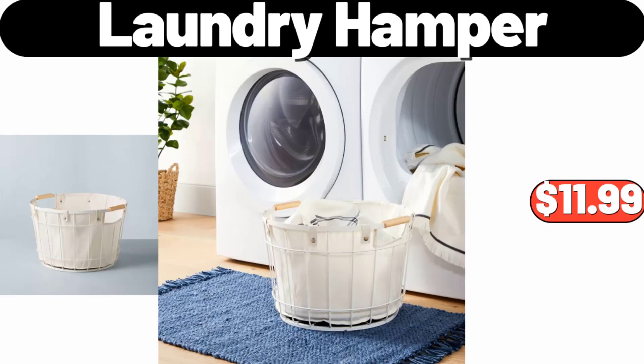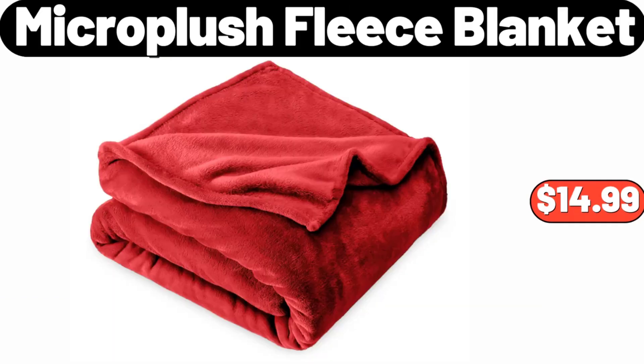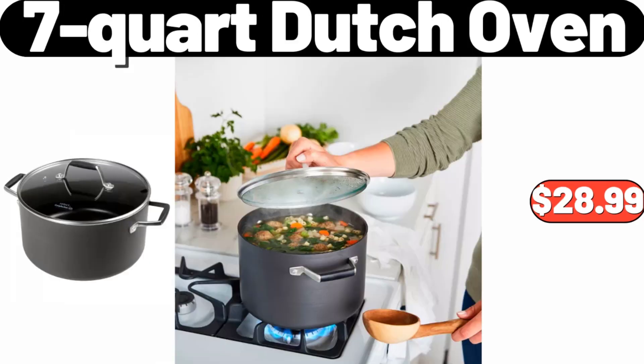Laundry Hamper, $11.99. Micro Plush Fleece Blanket, $14.99. 7 Quart Dutch Oven, $28.99.